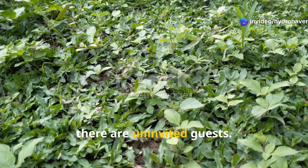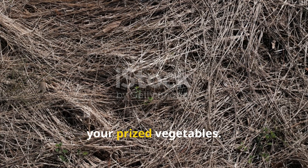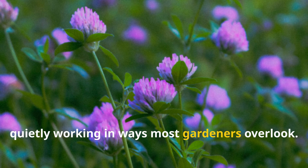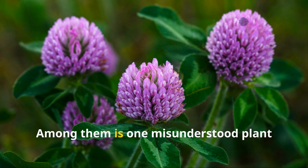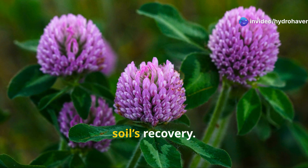In every garden, there are uninvited guests. Some spread like wildfire and smother your prized vegetables. Others lie low, quietly working in ways most gardeners overlook. Among them is one misunderstood plant that might just be the unsung hero of your soil's recovery.